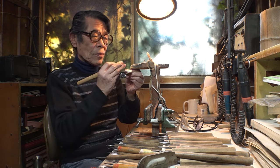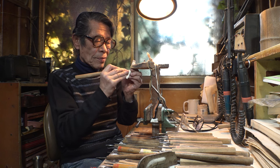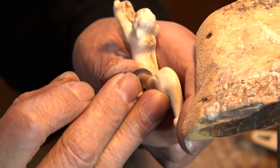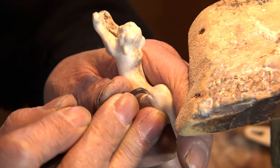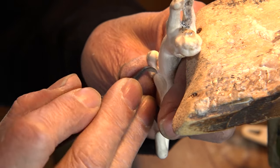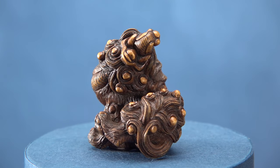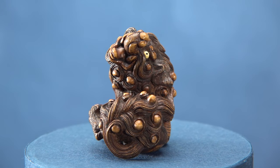He switches knives depending on which part he's working on. The tensest moment for Mr. Saito is when he carves the hairs of an animal — he says that he has never let anyone else see him do it.